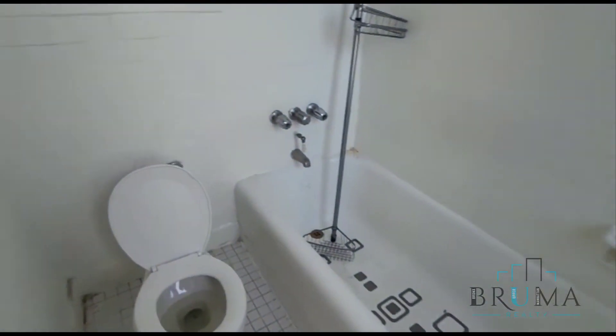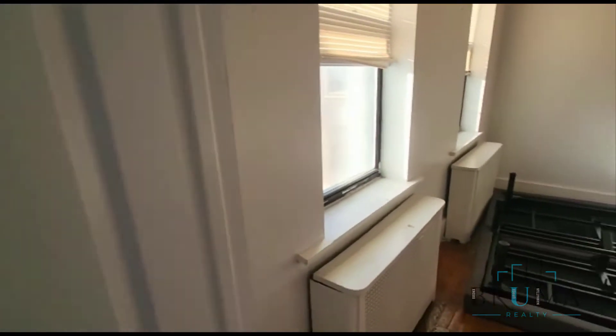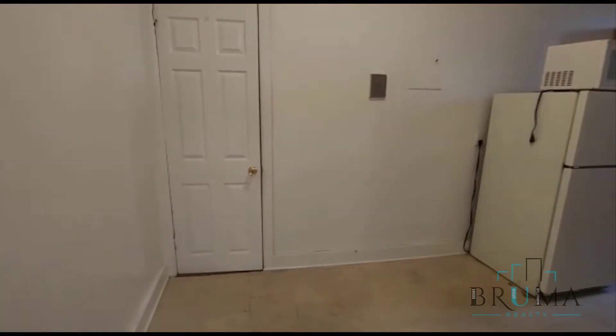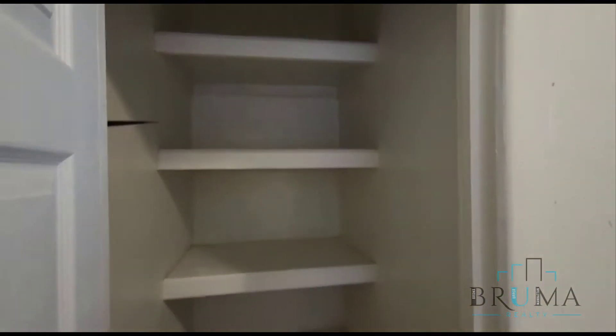This is your private bathroom. Again, still some work needs to be done over here. This is your eat-in kitchen with a nice pantry closet.